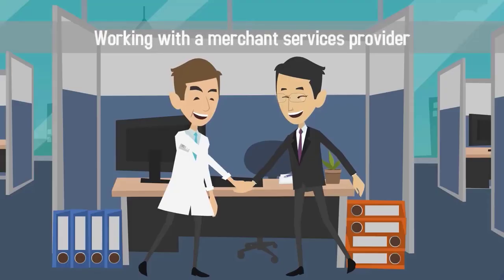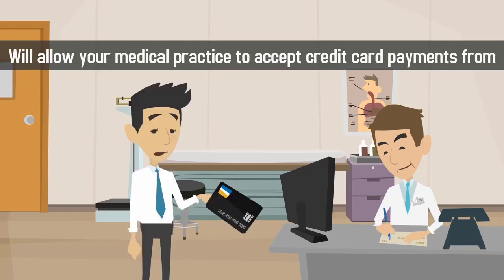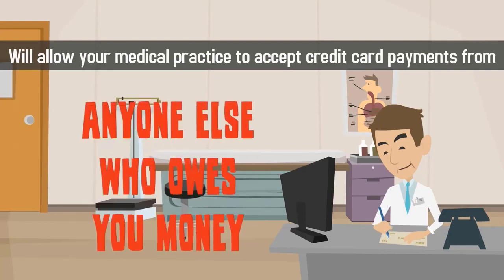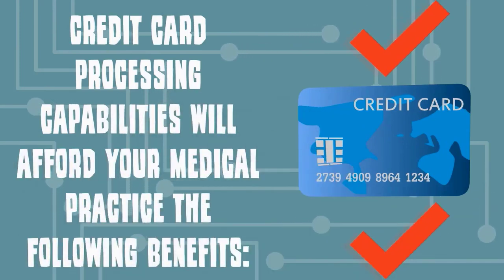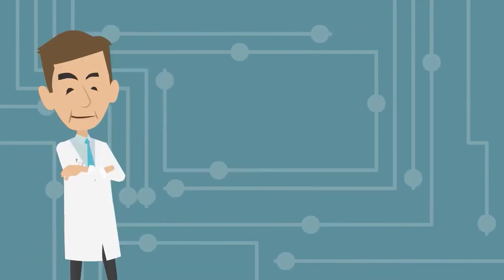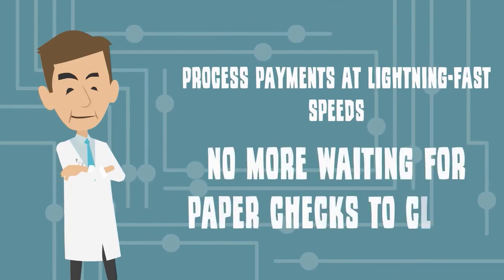Working with a merchant services provider will allow your medical practice to accept credit card payments from patients, clients, vendors, and anyone else who owes you money. Credit card processing capabilities will afford your medical practice the following benefits: process payments at lightning fast speeds, with no more waiting for paper checks to clear.